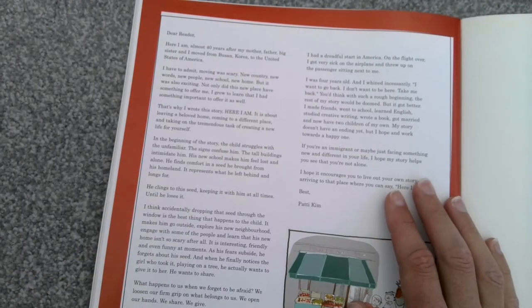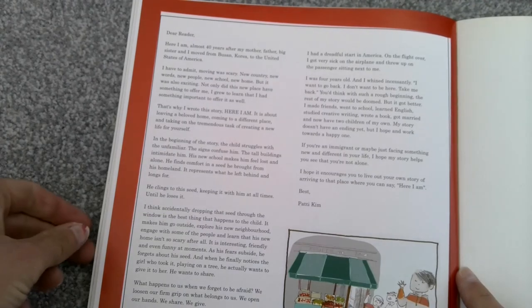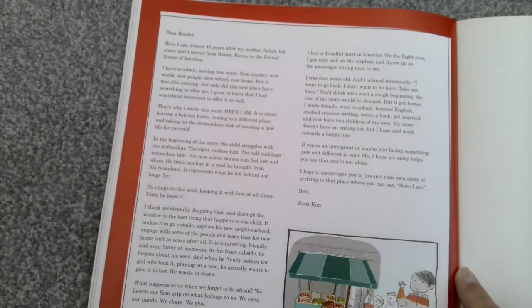I just want to quickly read you this bit at the back of the story, because I think it's really really lovely. 'Dear reader. Here I am. Almost 40 years after my mother, father, big sister and I moved from Busan, Korea to the United States of America. I have to admit — moving was scary. New country. New words. New people. New school. New home. But it was also exciting. Not only did this new place have something to offer me — I grew to learn that I had something important to offer it as well.'